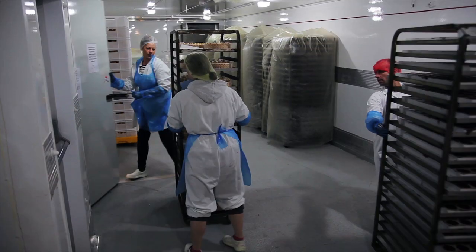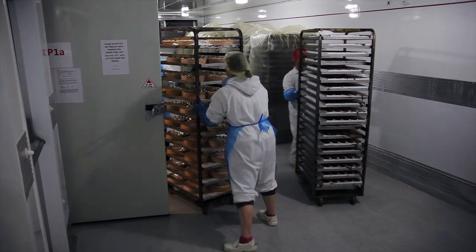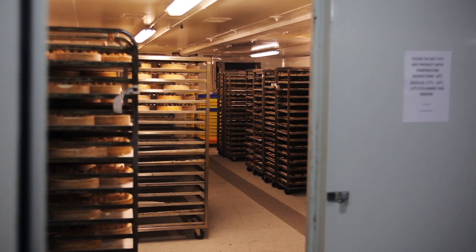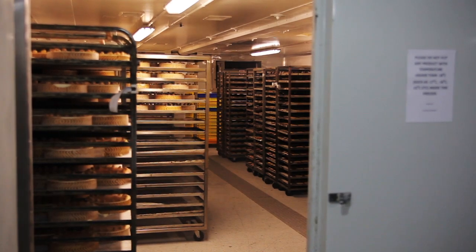They're straight off the production line, straight into our blast chill or blast freeze unit, so it's as good really as an extension on the side of the building. The unexpected advantage is that we have already got the plans firmly drawn out for when we decide we need even more space.